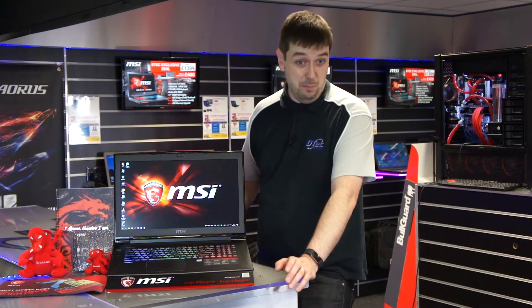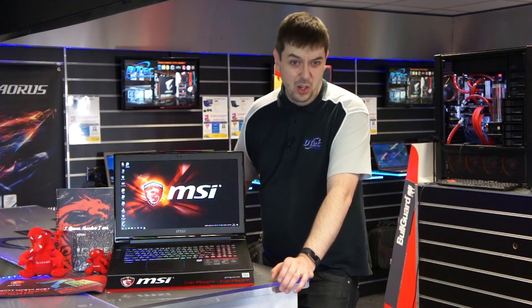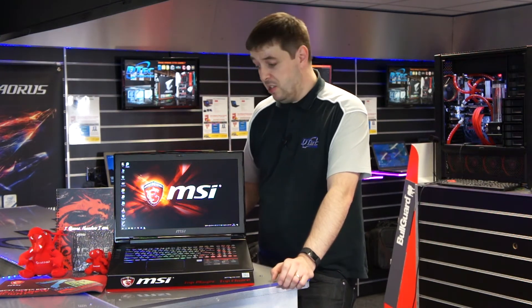We also offer free data transfer from your old machine onto the new one — something that somewhere like PC World charge an absolute fortune for. We also have a game download service, because not everyone's got a high speed internet connection at home. What we can do is download all of the games for you, set them up here, so when you take the thing home it's just ready to get started.